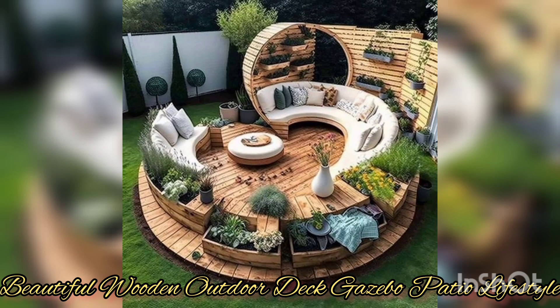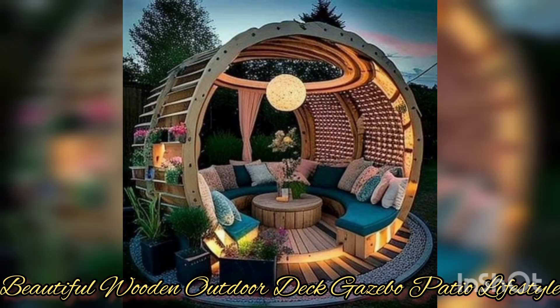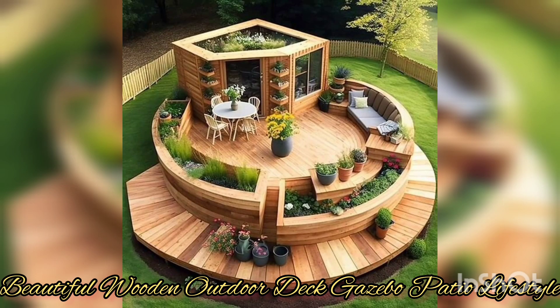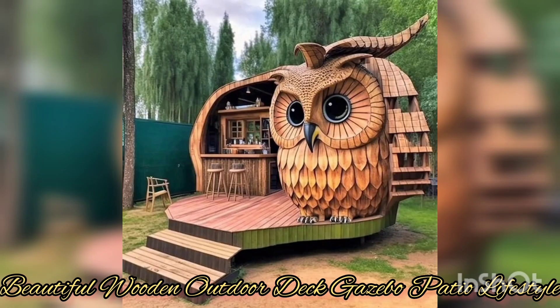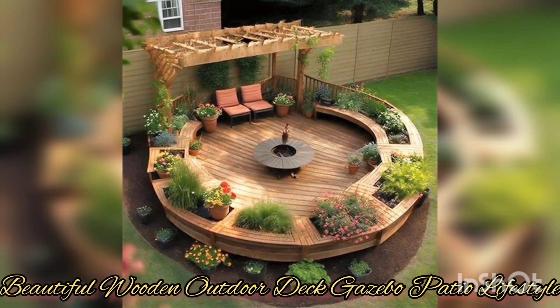For a beautiful and functional addition to your backyard, this type of wooden gazebo provides shade and protection from the elements while creating a focal point for your outdoor space. You can choose a traditional design with intricate details or a simple modern style — a gazebo that adds elegance and charm to your porch and is a great way to add more outdoor living space.